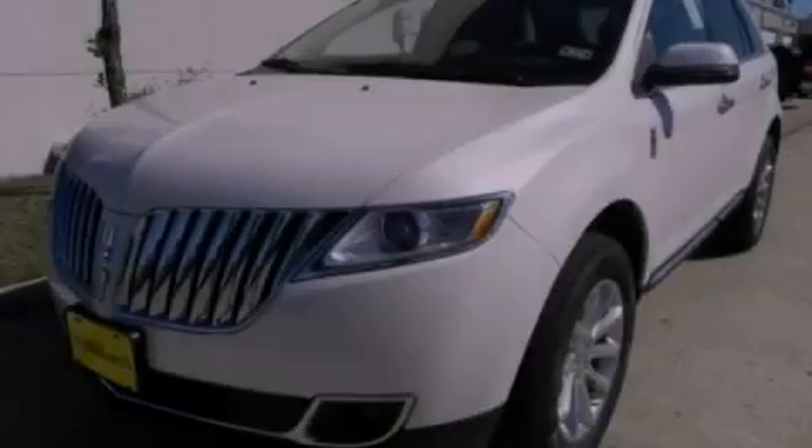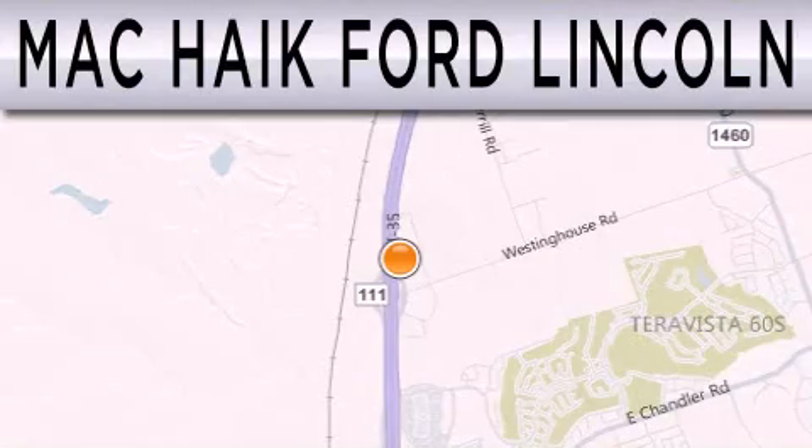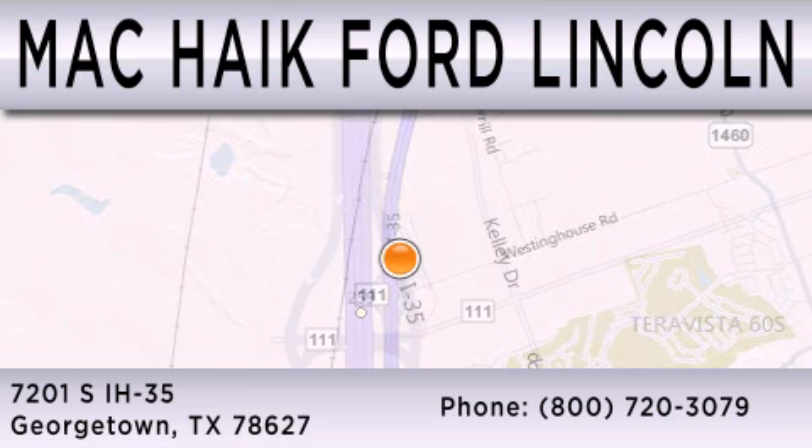Please call us today for more information on this great vehicle. Matt Kike Ford Lincoln is dedicated to doing everything possible to ensure that the experience you have selecting your next vehicle is as pleasant as possible. We are located at 7201 South Interstate Highway 35 in Georgetown.